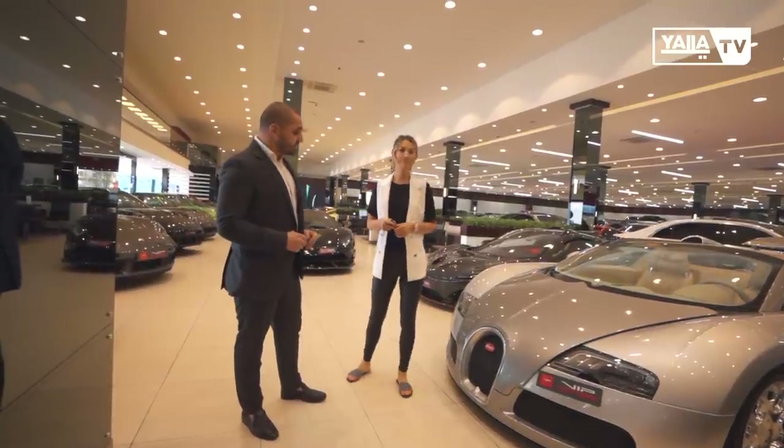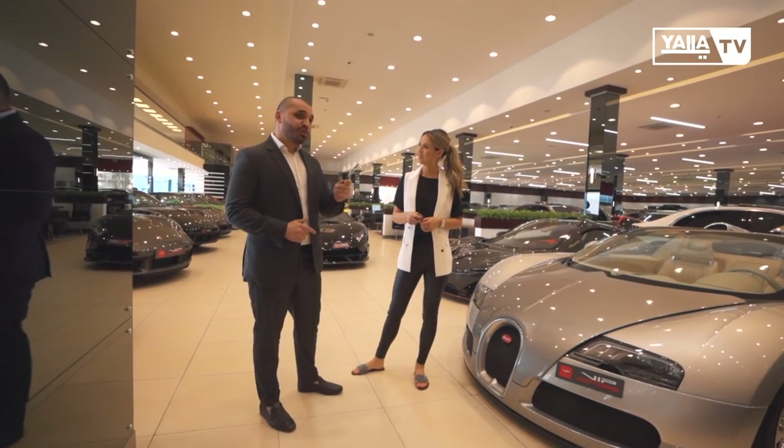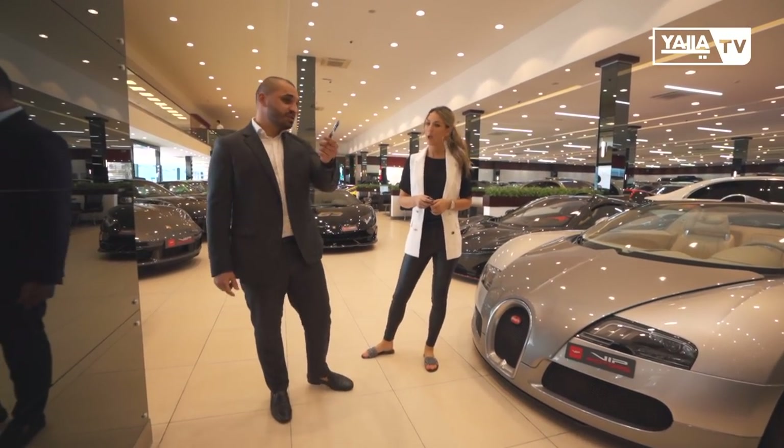My name is Haider, I'm from the sales team. Welcome. I'm going to take you on a small tour of the most limited cars we have.